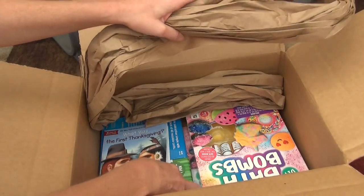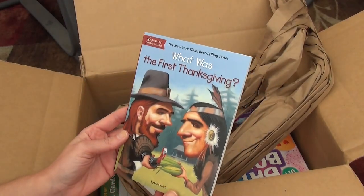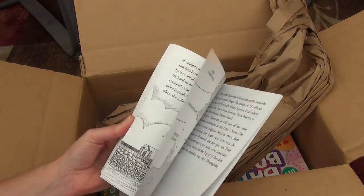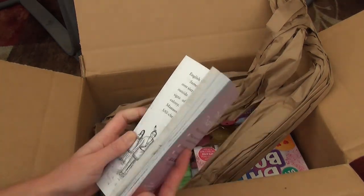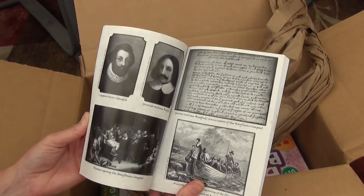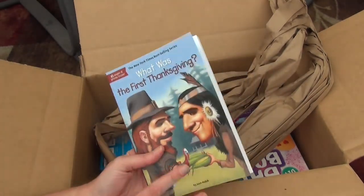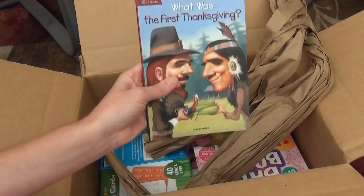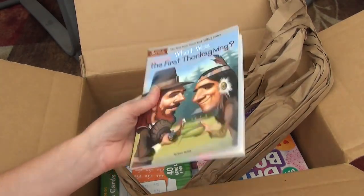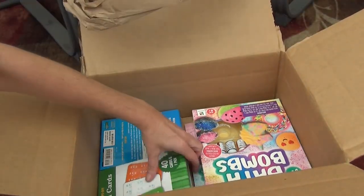I have another book here: What Was the First Thanksgiving? It says it has 16 pages of photos inside — some real photos, drawings, and things like that. Knowing that Thanksgiving is right around the corner, I had this in mind when ordering, so I'm glad I grabbed it.